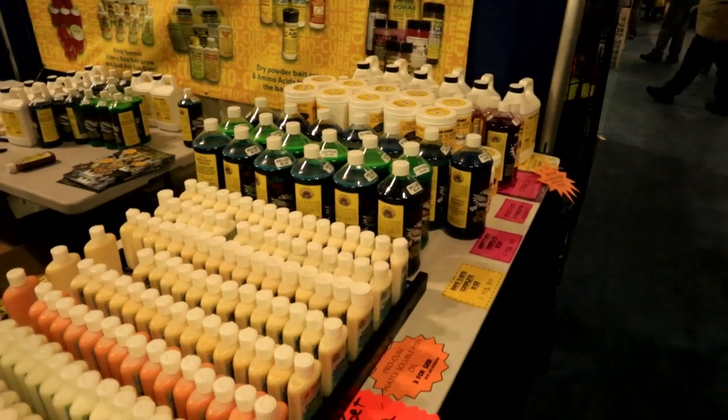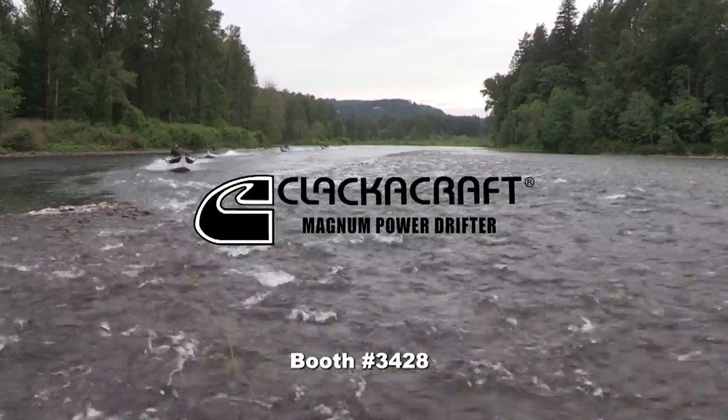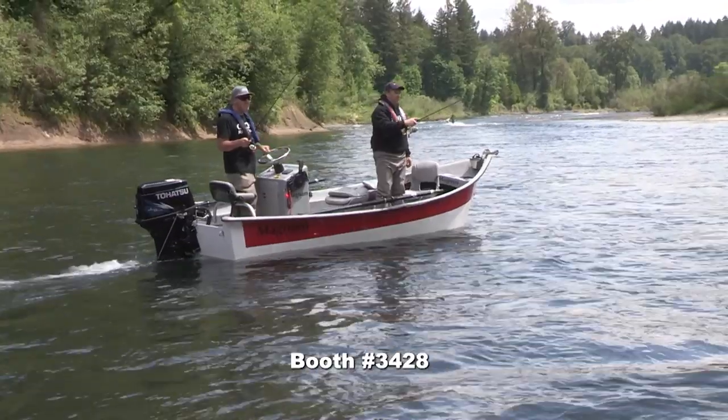This is your shot to stock up on Pro Cure at the best prices of the year — check out the huge selection just behind the Angler West booth. And this year, Clacker Craft is just down the aisle, your chance to see the Magnum Power Drifter and drift boats up close and personal.